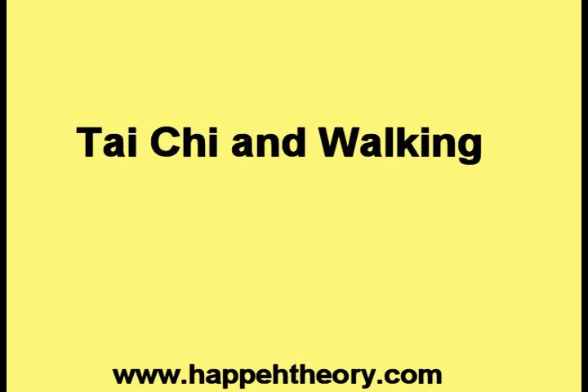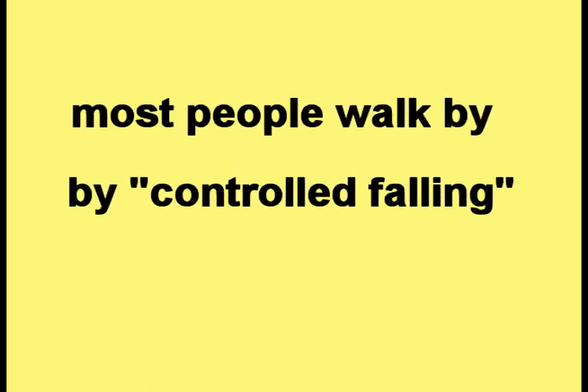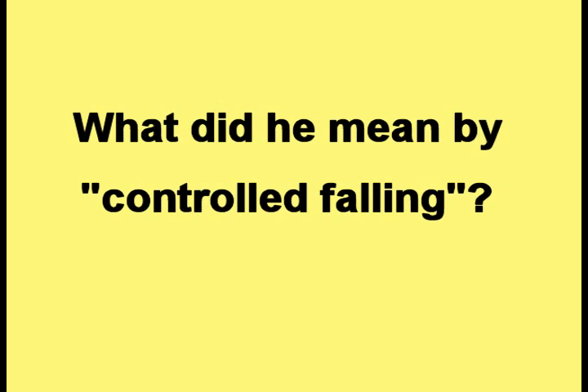This video is about Tai Chi and walking. One of my Tai Chi instructors said that most people walk by controlled falling. What did he mean by controlled falling?